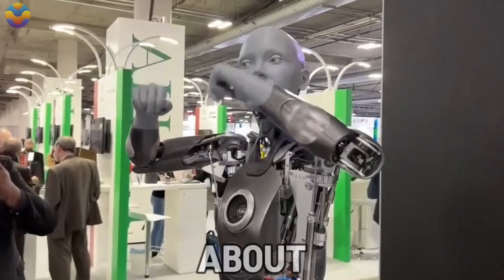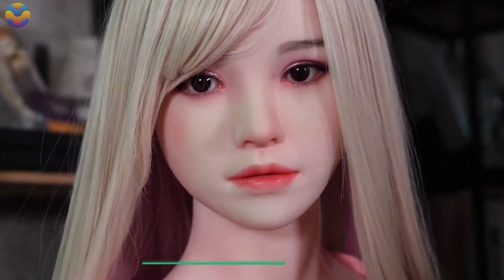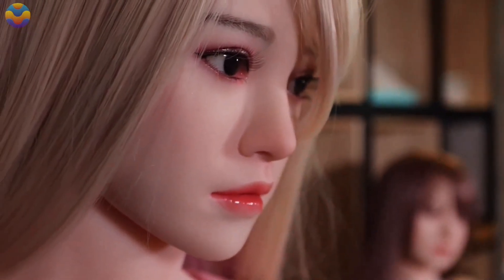Stick around, because what you're about to see will leave you speechless. Let's dive in. Developers from Britain have presented Elise, an astounding hyper-realistic robotic doll that incorporates innovative technologies within the field of robotics and human mimicry design.